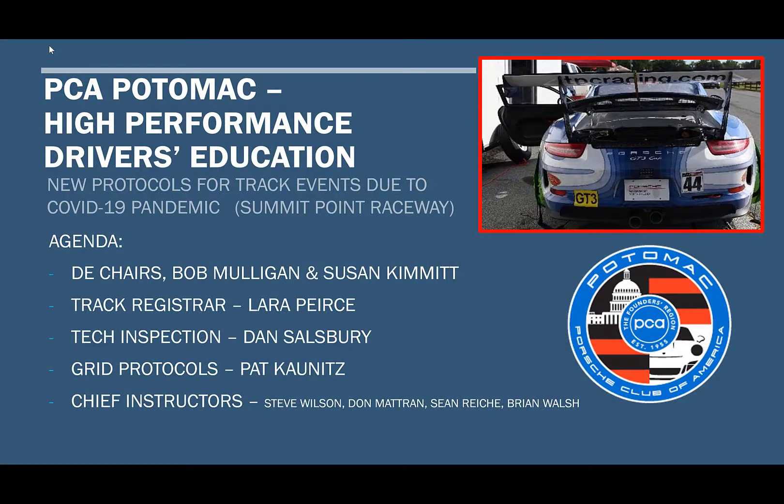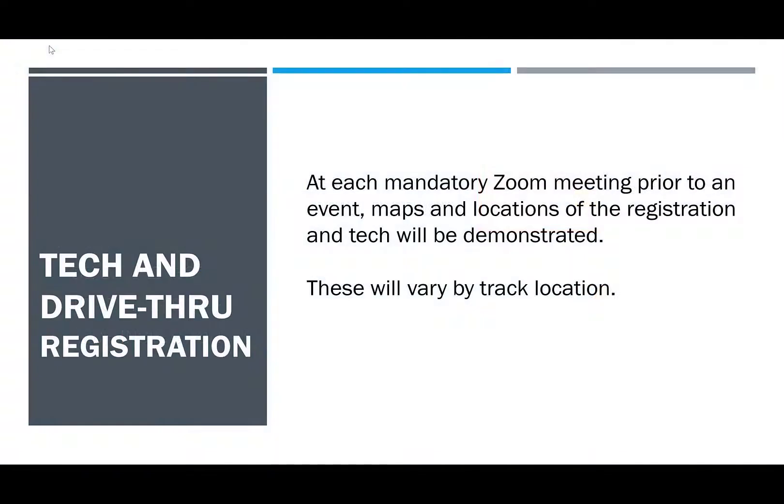The leadership of the High Performance Drivers Education Committee has put together this video in order to alleviate in-person contact as much as possible during the weekend event. It's important that you review and watch this in its entirety. For each individual PCA Potomac event, there will be a mandatory Zoom meeting prior to the event, which will discuss exact maps, locations, and items specific to each track. This video, however, is a general overview of our protocol throughout the whole entire season.